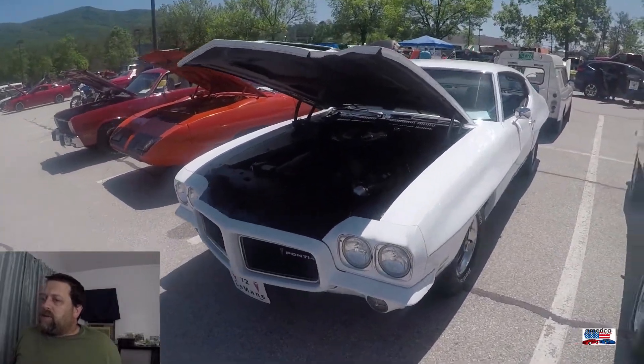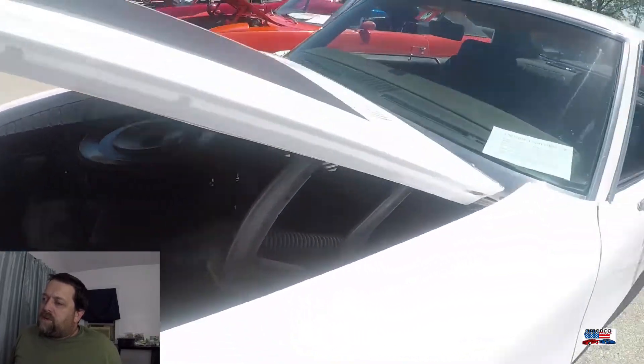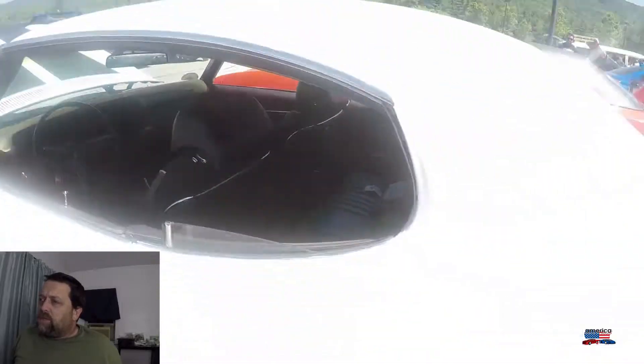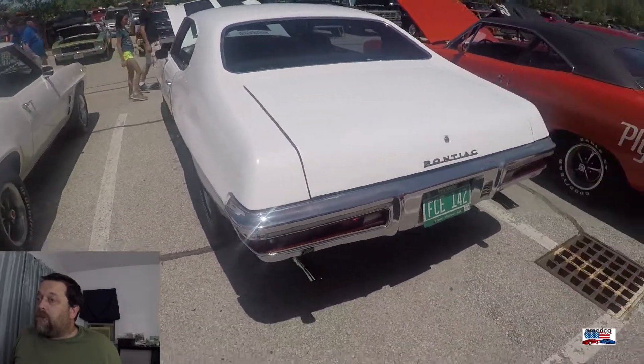Another Pontiac. This is a '72 Le Mans. This car would be the basis of the GTO and the GTO Judge — they were built off of the Le Mans platform.